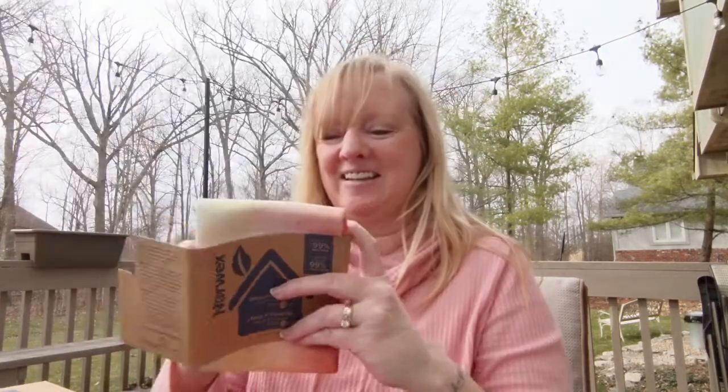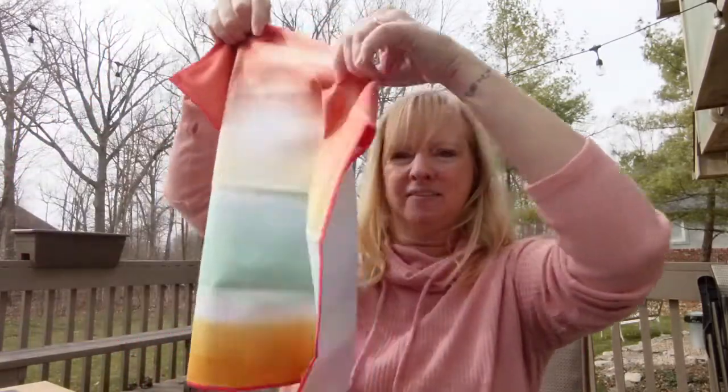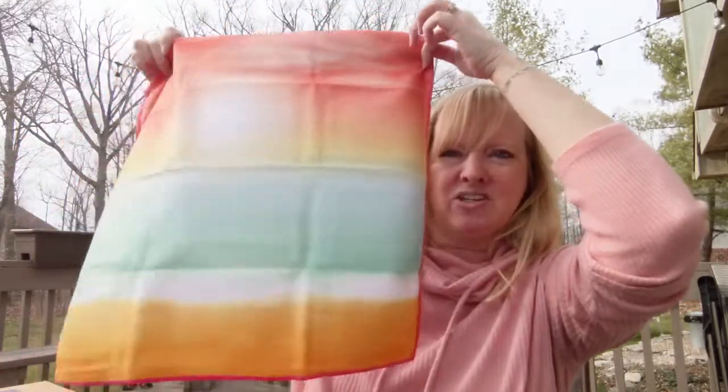Let's start with our sunset window cloth. So, so pretty — it just looks like you painted a sunset on a window cloth.